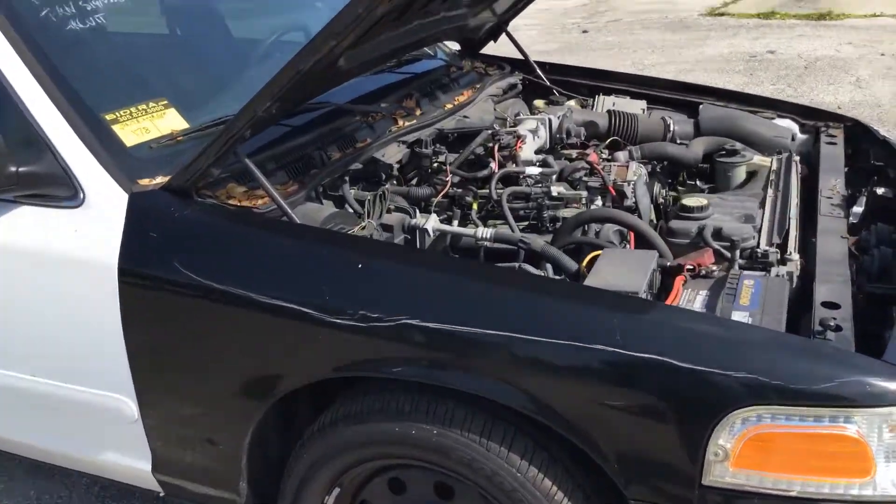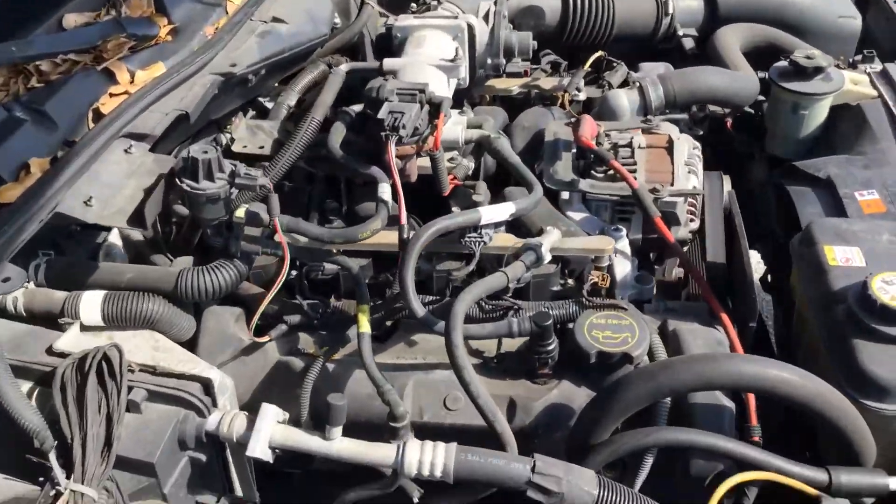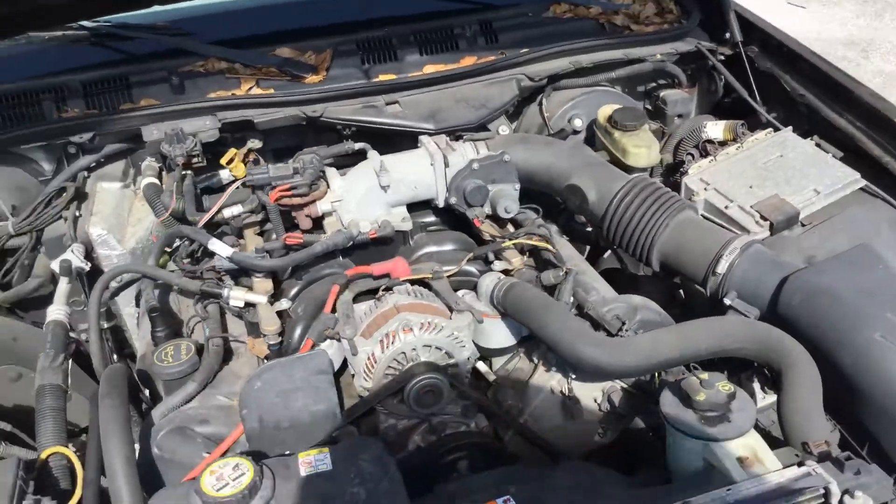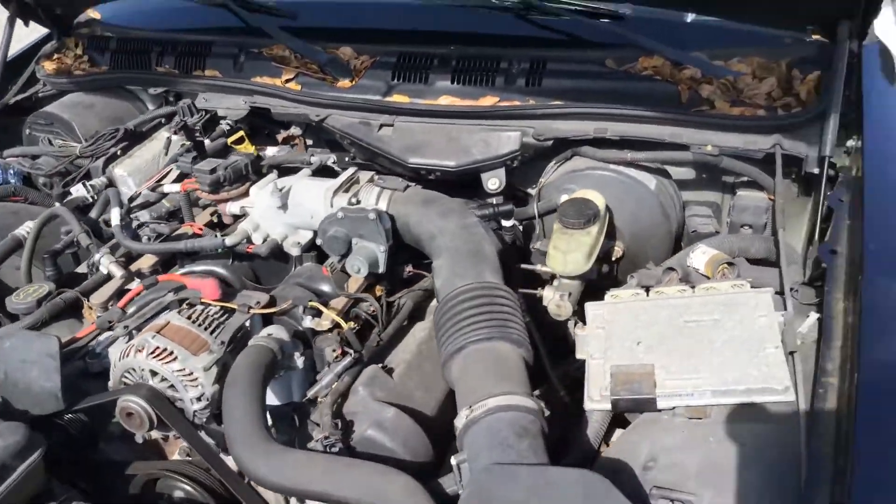Motor sounds good. Transmission engages. AC is hot — the AC compressor engages and quickly disengages. Might just need Freon.